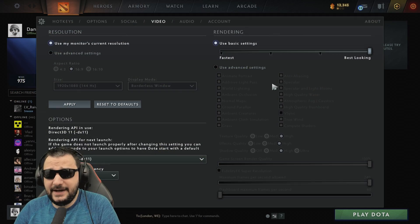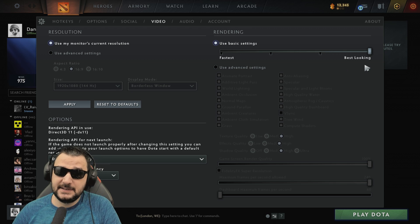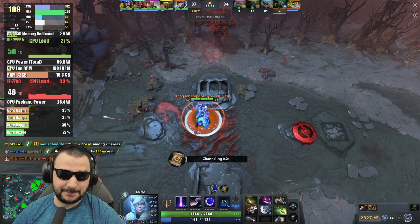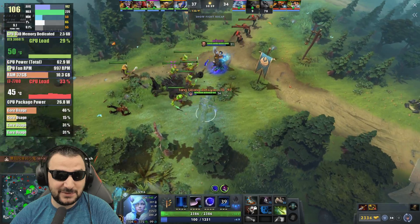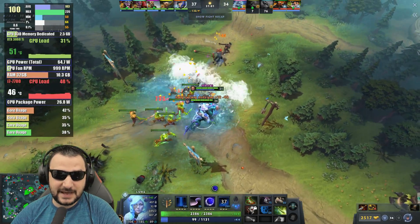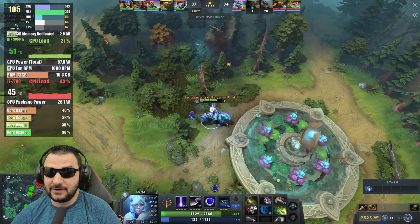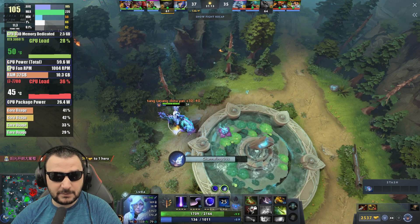Let's jump into Dota and see how the game performs with maximum details. I'm curious because this is a game I really want to see with this system. I like the performance with 65 watts consumption on the GPU, 1000 RPM on the fan of the video card. This is an ideal video card for playing Dota — very good overall performance.